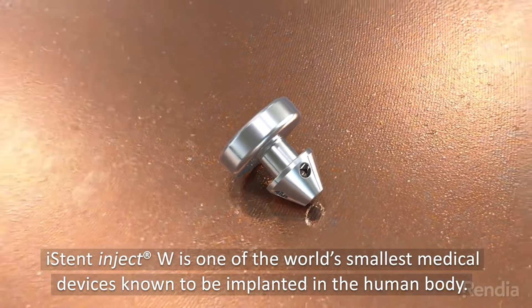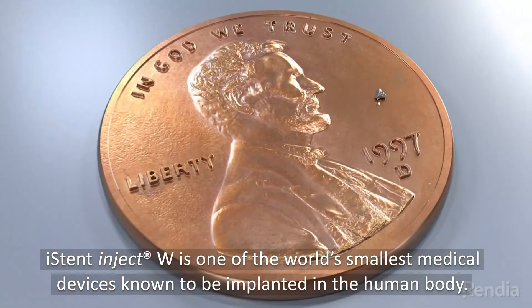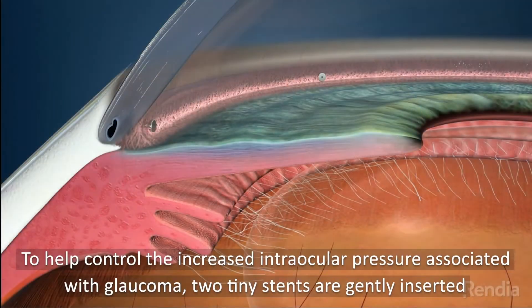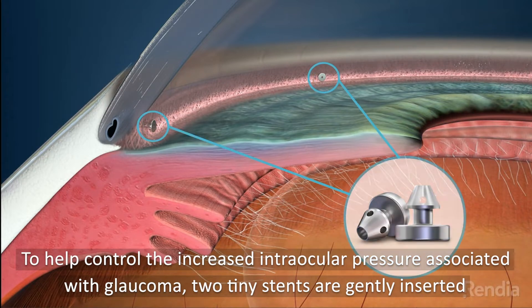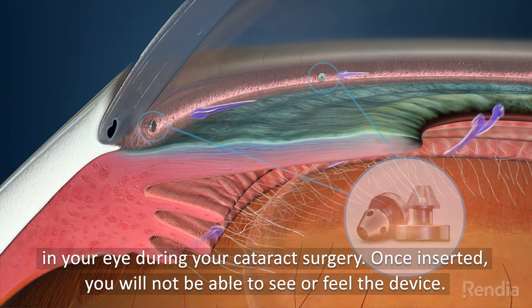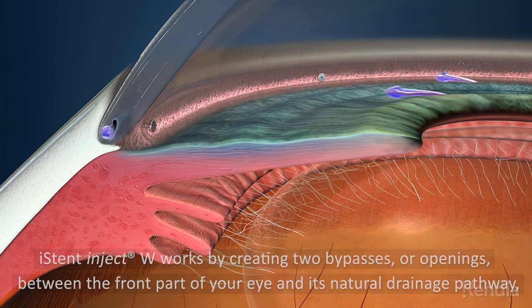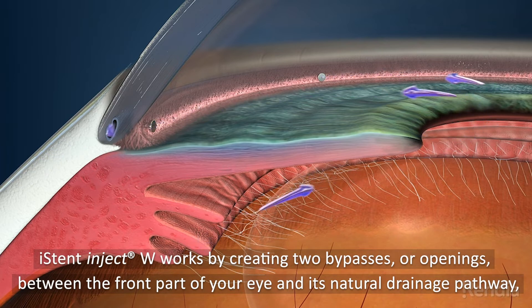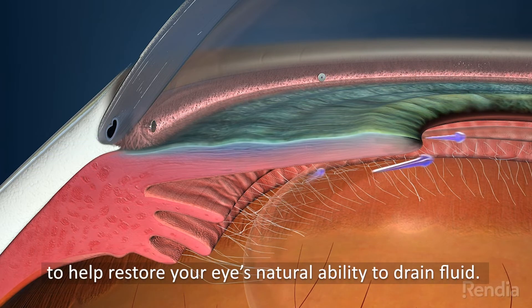iStent Inject W is one of the world's smallest medical devices known to be implanted in the human body. To help control the increased intraocular pressure associated with glaucoma, two tiny stents are gently inserted in your eye during your cataract surgery. Once inserted, you will not be able to see or feel the device. iStent Inject W works by creating two bypasses, or openings, between the front part of your eye and its natural drainage pathway, to help restore your eye's natural ability to drain fluid.